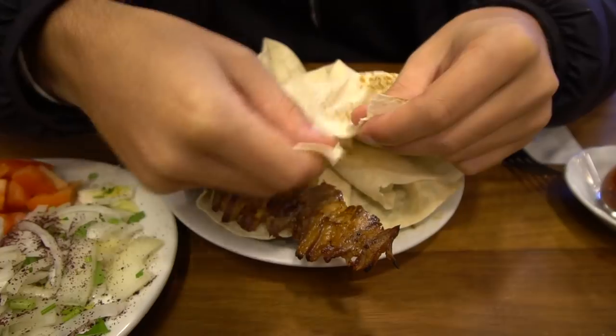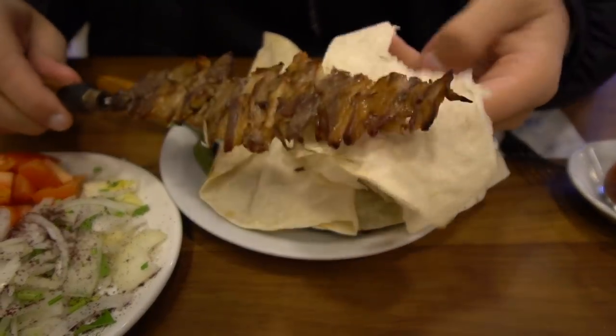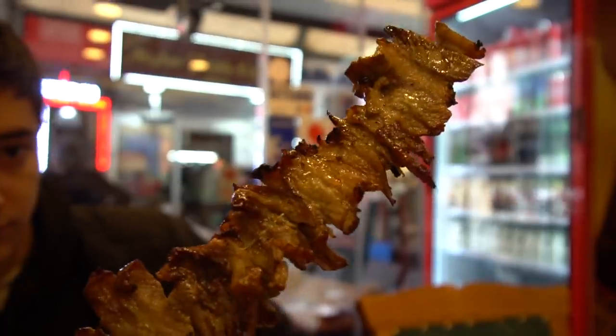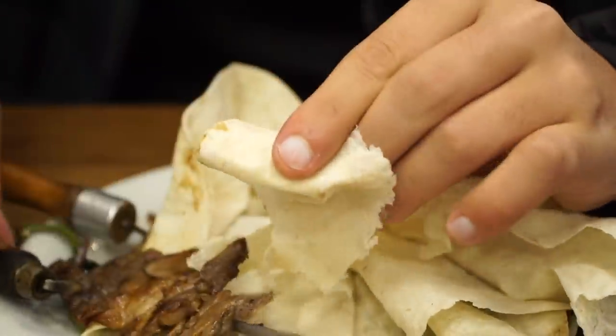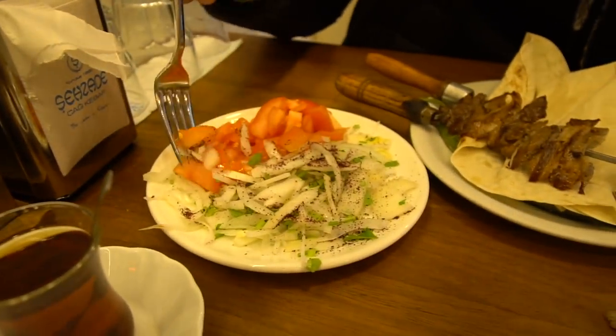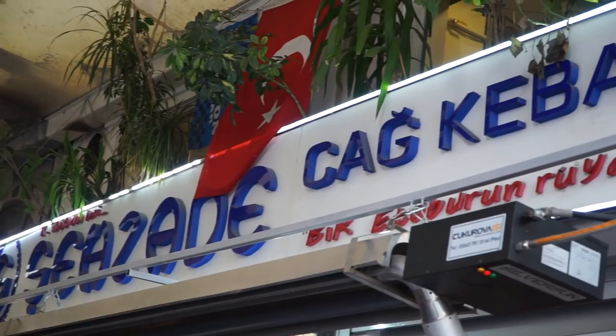I'm going to rip a piece of this little wrapper off and make my own little lamb kebab wrap. Oh, that's so good — that is seriously one of the juiciest meats I've ever tasted. It completely liquefies in your mouth. It's just a natural lamb flavor — the quality of the meat and the juiciness make it so good. I love how there are little layers of fat as well. Still nice and hot — that is mind-blowingly delicious, ridiculously tender.